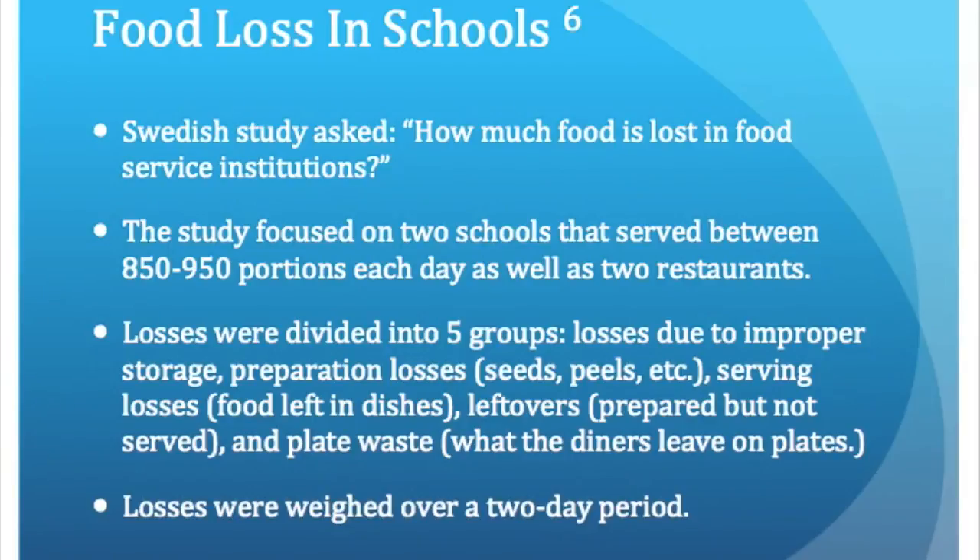The first study that I reviewed took place in Stockholm, Sweden, at two schools as well as two restaurants. For the project, I'm just going to focus on the results from the school.